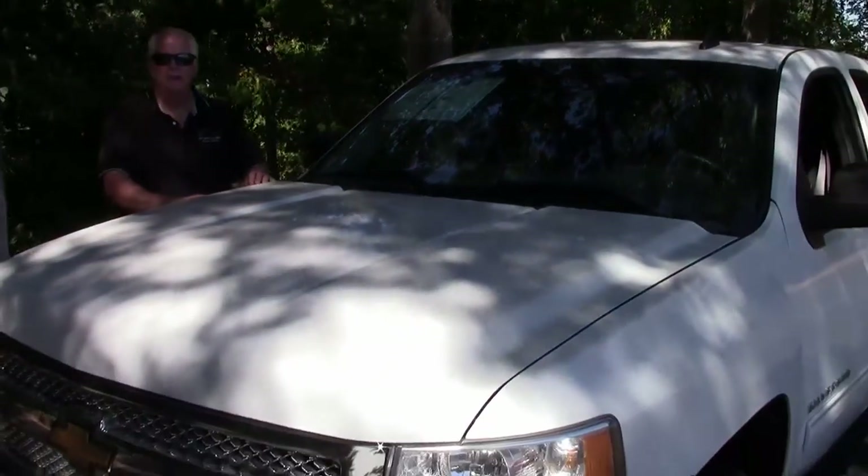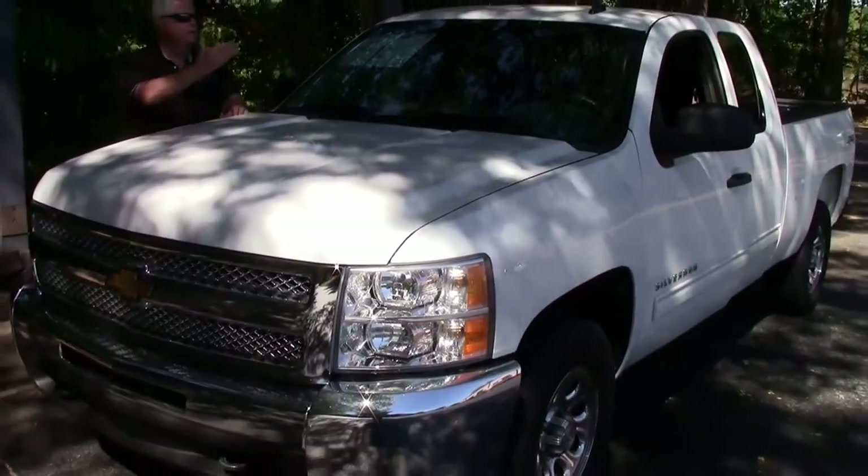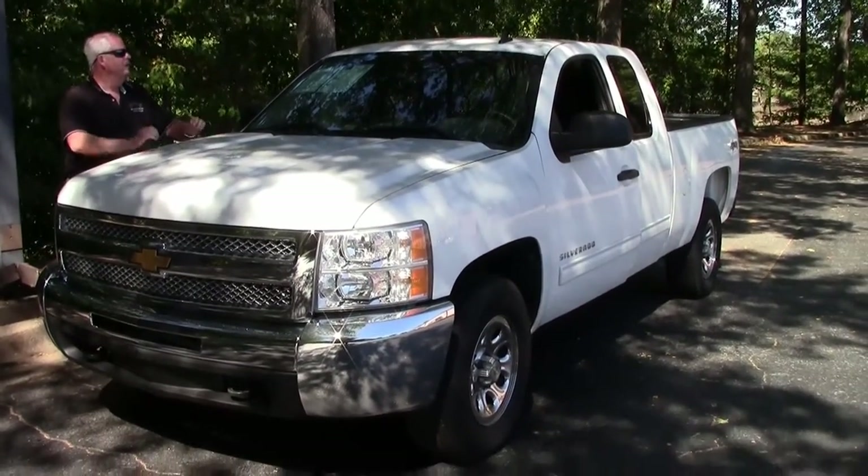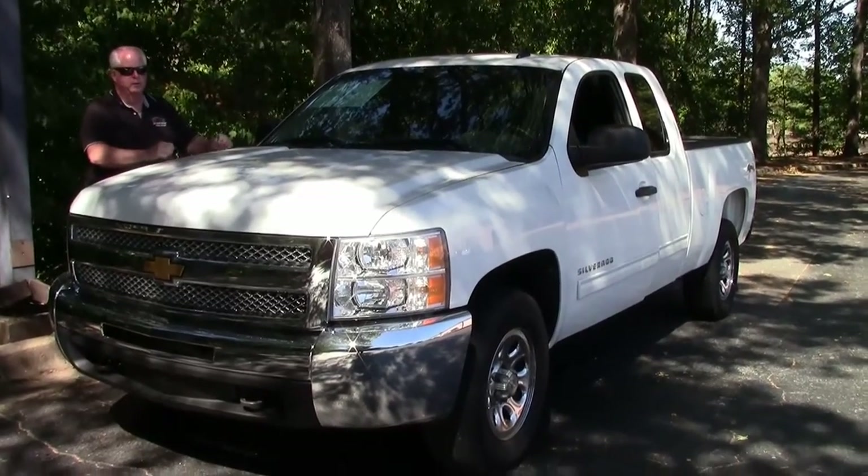Hello folks, welcome to Buy a Vet in Atlanta, Georgia. My name is Rick Engel. Today I'm going to show you this 2012 Chevy Silverado 1500 4x4 Crew Cab.